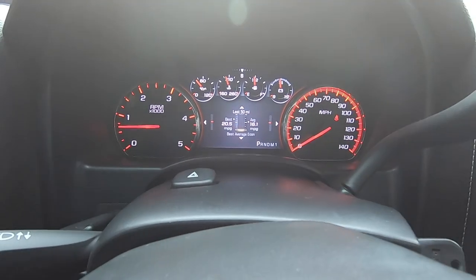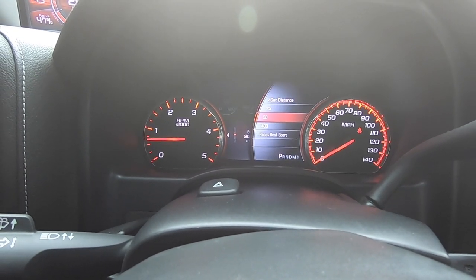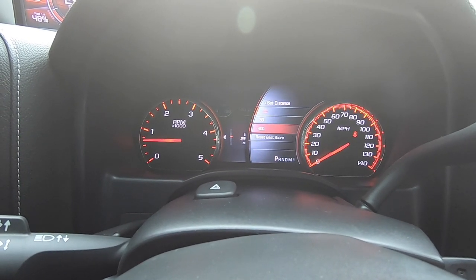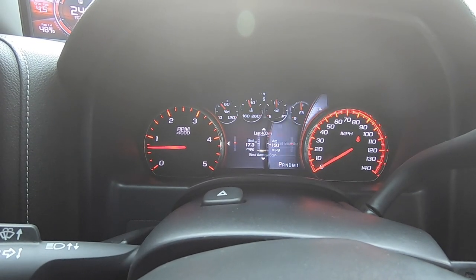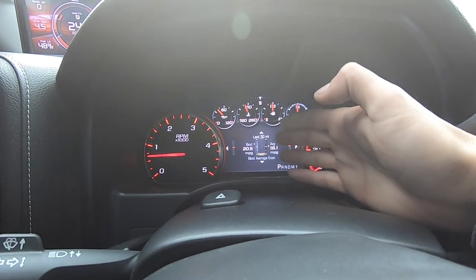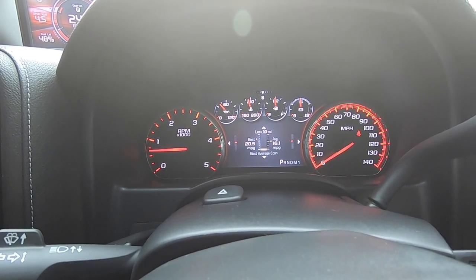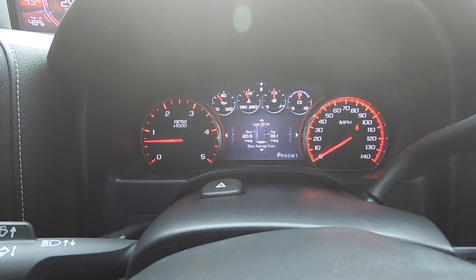You guys can see right there it says 'last 50 miles' — you can change this setting. You can go to last 25, and now it shows 15.8, or you can go to 400 miles and it shows 13.1. The truck is set to 50, so I'll do the last 50 miles for this test. We can do another video on the last 25 later and see if there's much of a difference in how much it's fluctuating.